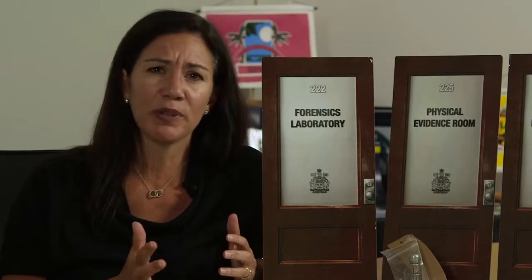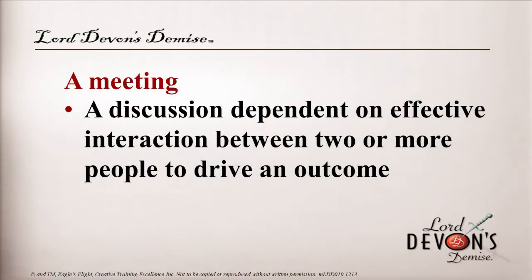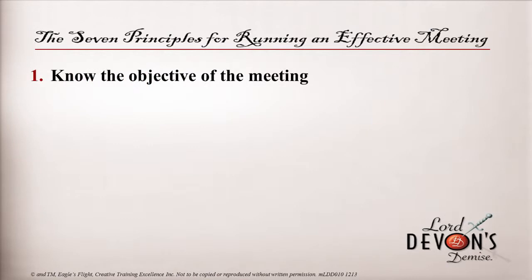Although participants feel that their objective is to solve the murder and as many other crimes as possible, the real objective of Lord Devon's demise is actually to practice running effective meetings. Before we launch them into the murder mystery, we spend some time talking about what are the seven principles required to run an effective meeting. We all know and have been in many meetings where we walk out and say, what was the purpose? Time is so limited these days — we need to ensure that our meetings are effective.